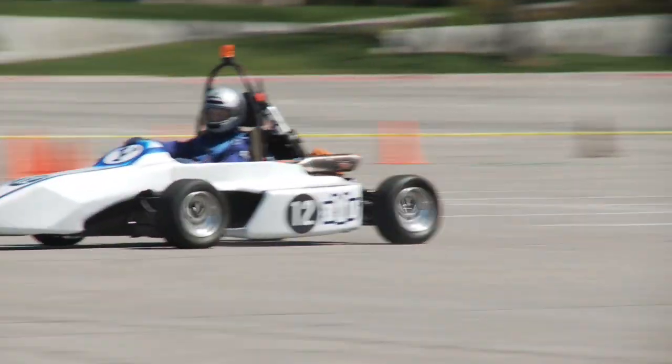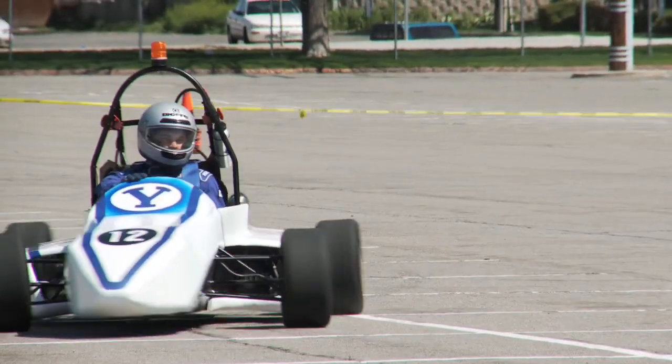You can go from 0 to 60 in about 3 and a half seconds, which is about as fast as your highest-end sports car.